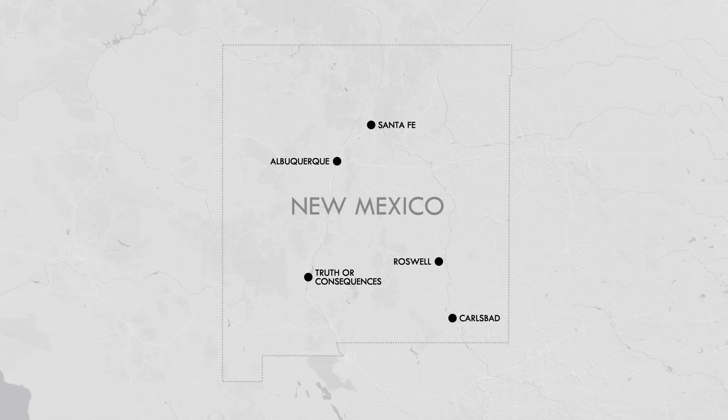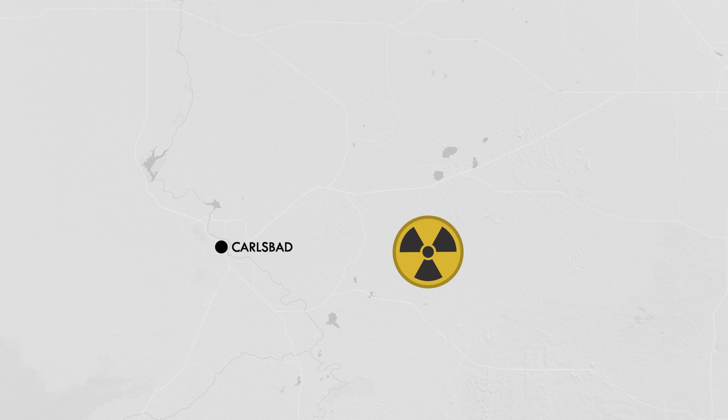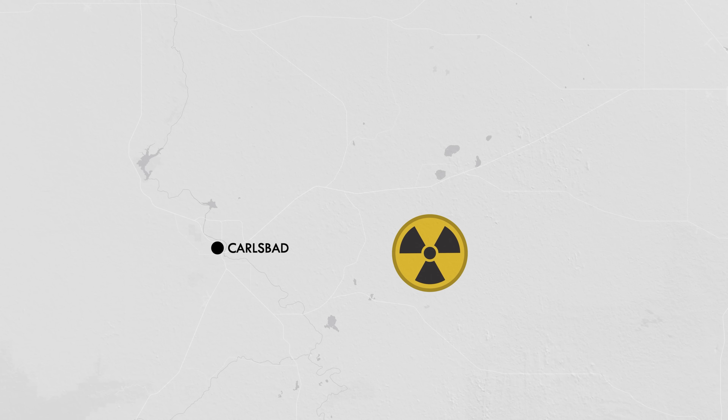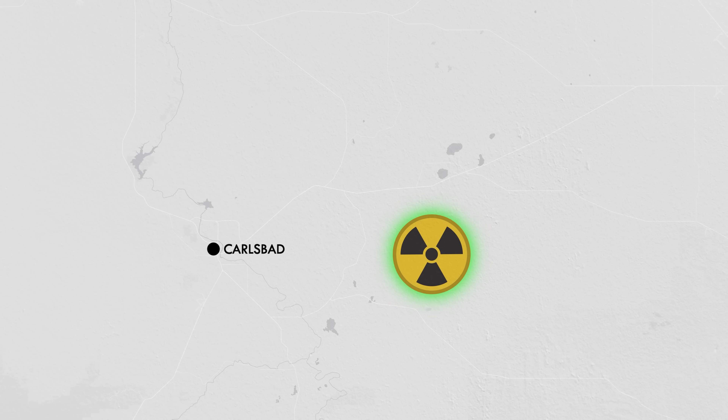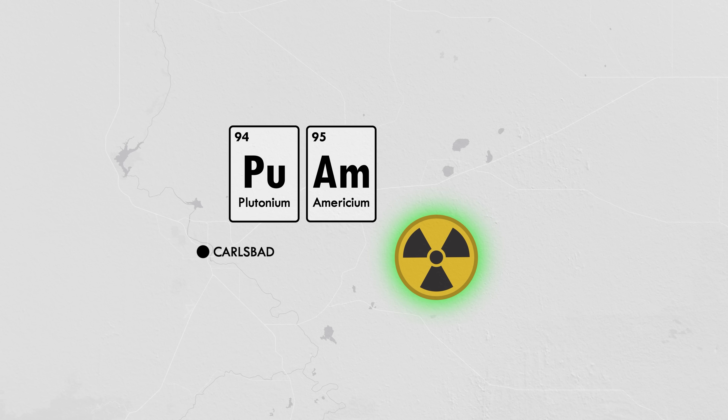Late in the night of Valentine's Day 2014, air monitors at an underground nuclear waste repository outside Carlsbad, New Mexico, detected the release of radioactive elements, including americium and plutonium, into the environment.